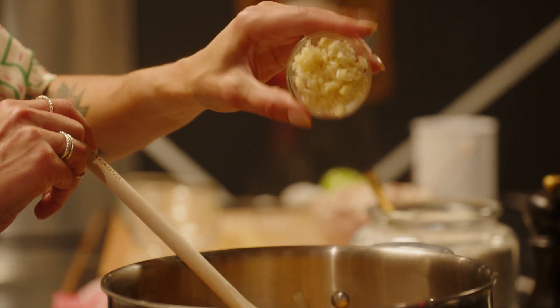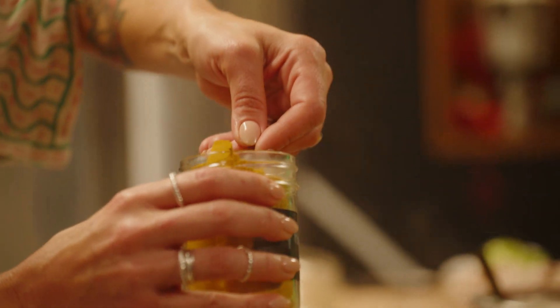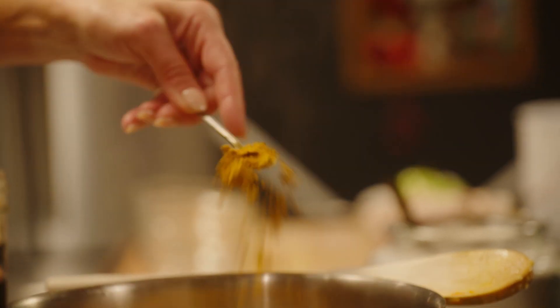Chopped garlic. Curry powder. Pro tip: rotate your spices every few months, especially the spice blends. They lose their punch over time, and Boxing Day deserves a punch.